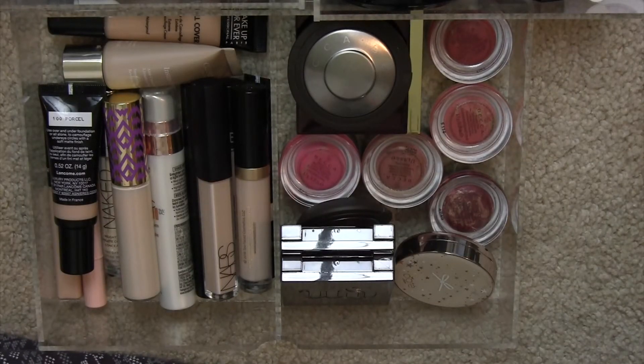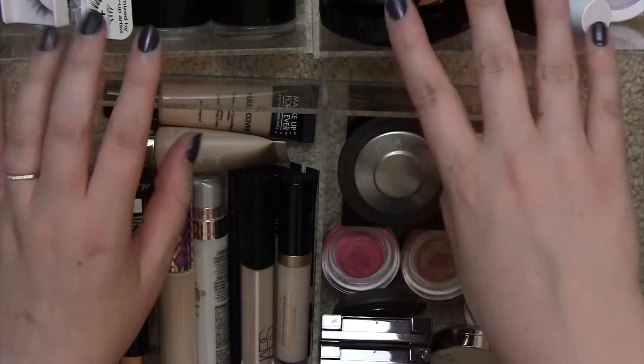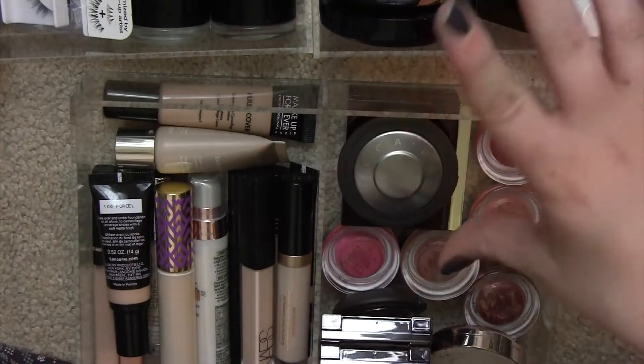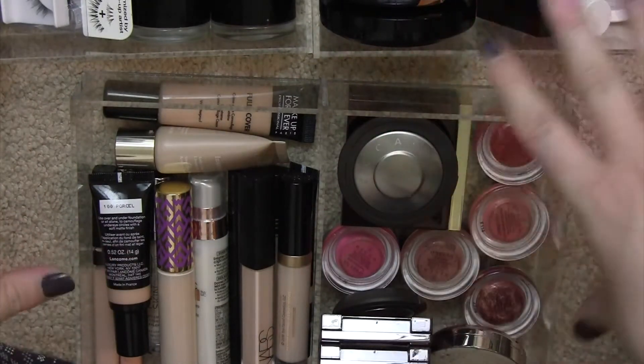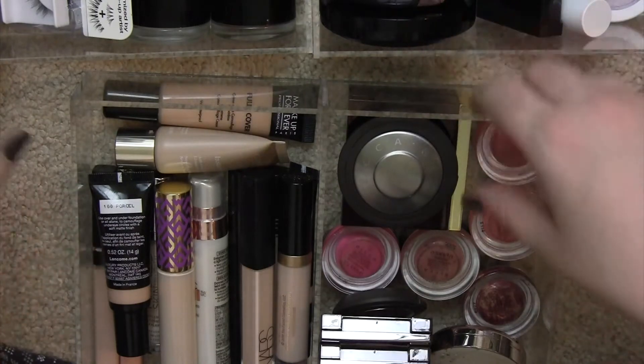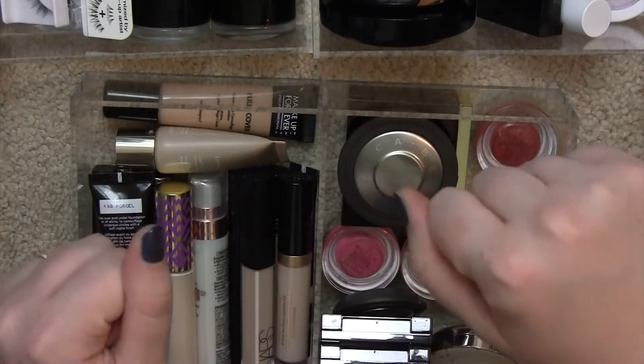I'm going to continue my declutter series with foundations, concealers, and other face products. I'll provide a link to the playlist of my other declutter videos if you'd like to see other aspects of my collection. Starting with three acrylic drawers from the acrylic unit on my vanity — these have my go-to products I'm currently using, so I probably won't declutter much from this section.